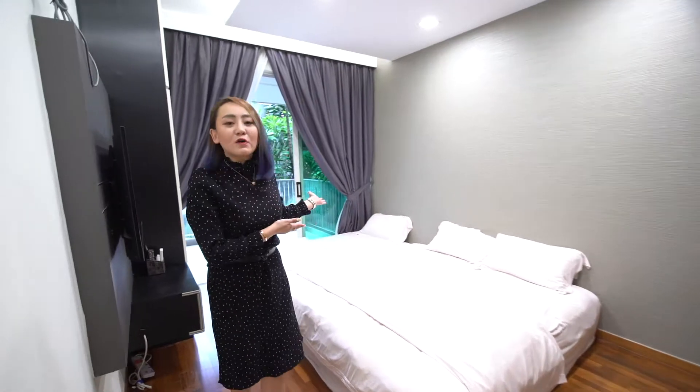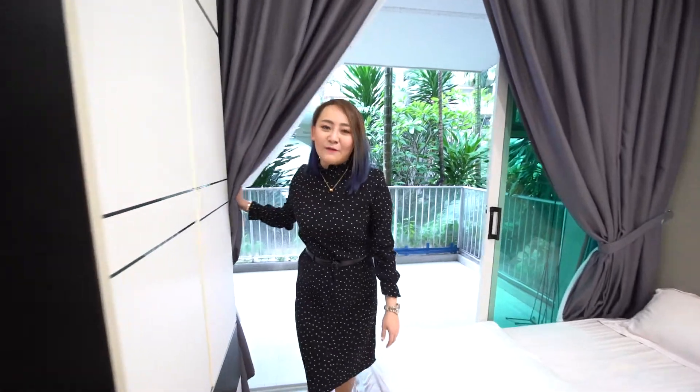This huge master bedroom allows you to put a king-size bed as well as a single bed for those with small children needing your attention throughout the night. And we love the fact that we can access the patio straight away.